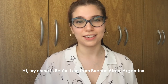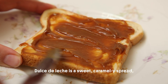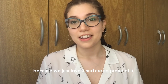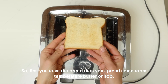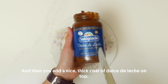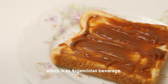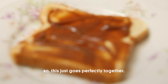Hi, my name is Belen. I'm from Buenos Aires, Argentina. My favorite toast is white bread with butter and dulce de leche. Dulce de leche is a sweet caramelly spread, very popular here in Argentina and in most of Latin America. We have it with everything — you can find it everywhere because we just love it and we are so proud of it. First you toast the bread, then spread some room temperature butter on top, and then add a nice thick coat of dulce de leche. This is a staple toast for breakfast and snacks in Argentina, and we usually have it with coffee or with mate, which is an Argentinian beverage. Dulce de leche is delicious, butter is delicious, and bread is delicious — so this just goes perfectly together.